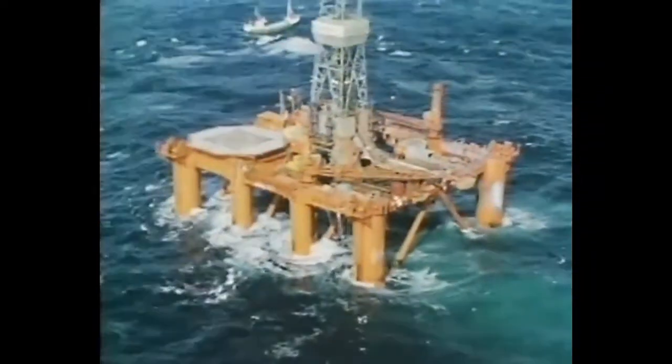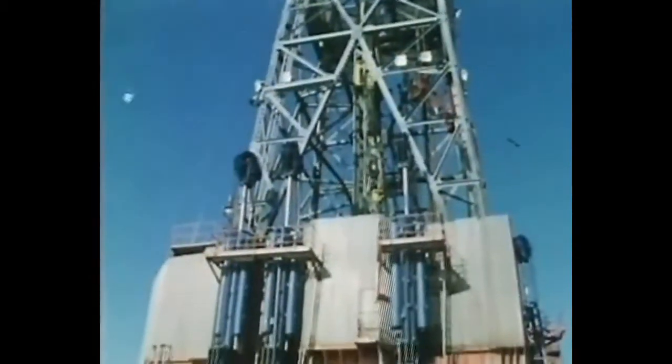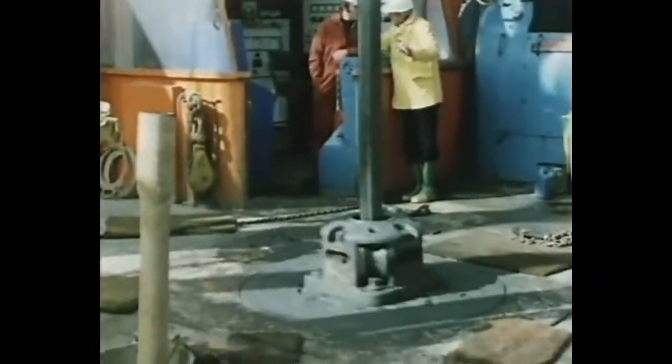There are 28 of these Arca H3 rigs — 21 powered by Bergen diesel generating sets, 16 held in position by Norwich mooring systems. The common aim: to find gas and oil.